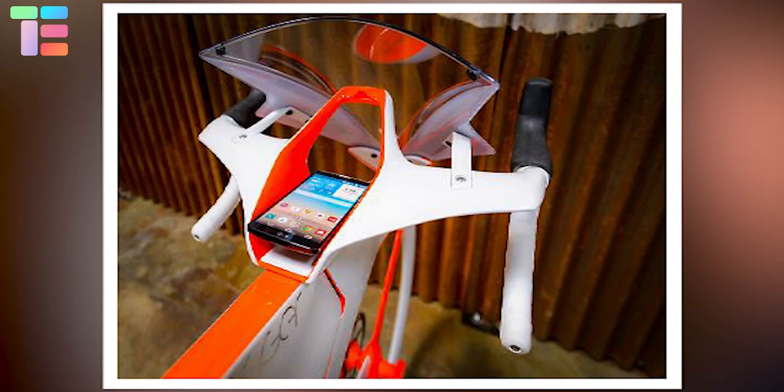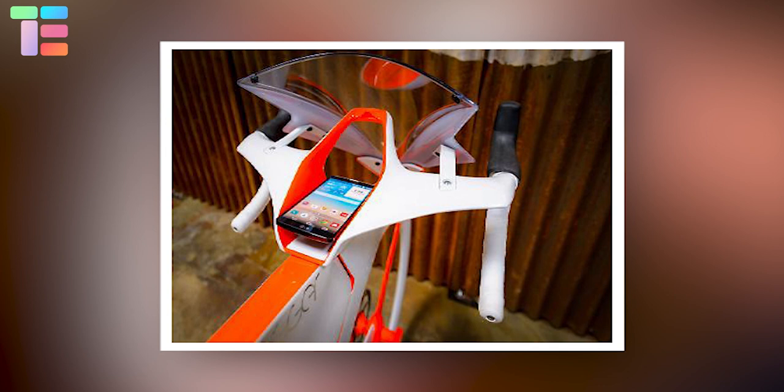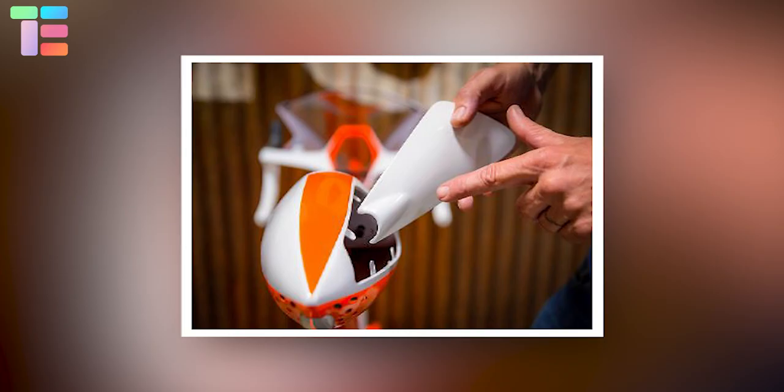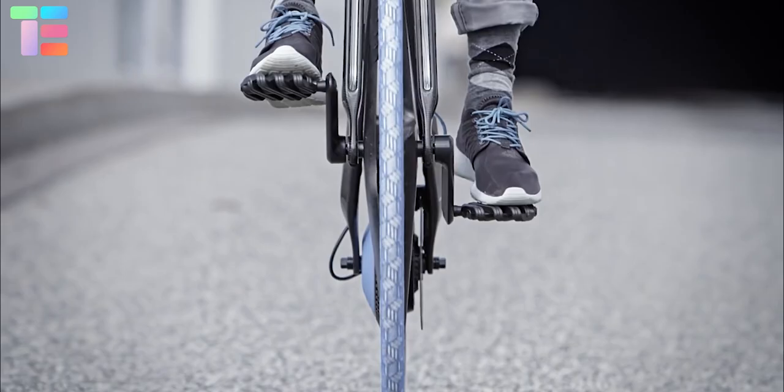The motorbike-style fairing houses a smartphone docking station that can monitor tire pressure, show warnings of approaching cars, and set the lights to turn on automatically. The Fusie has front and rear lights built into the frame and is even equipped with brake lights. If you liked our video, subscribe to our channel for more tech-related videos.